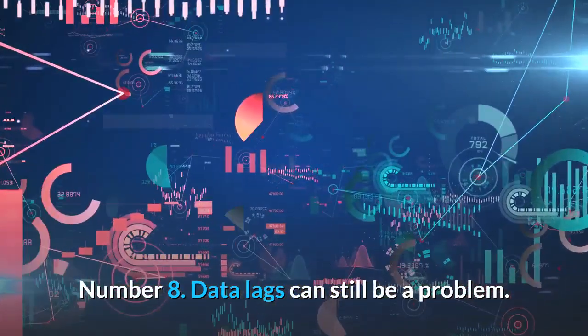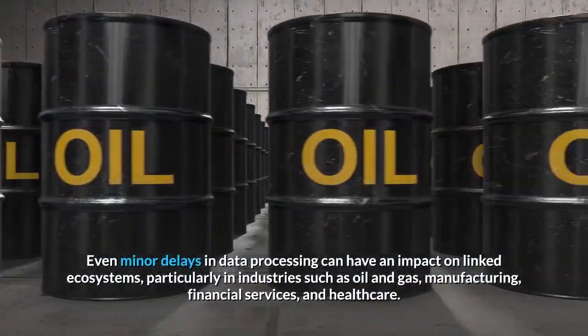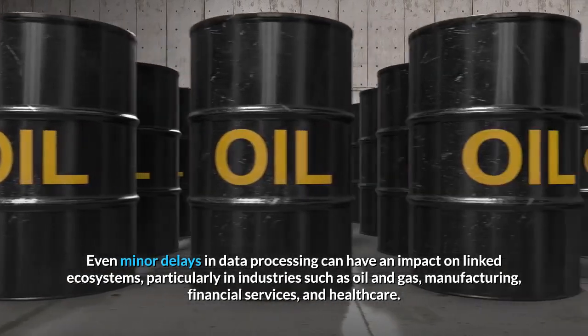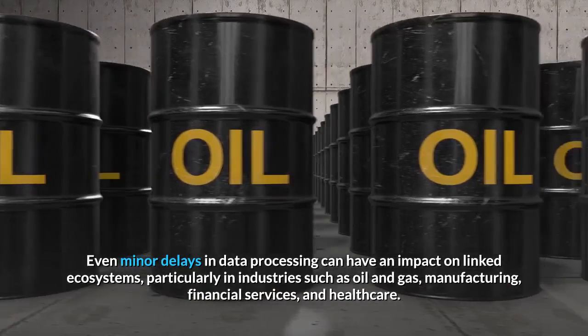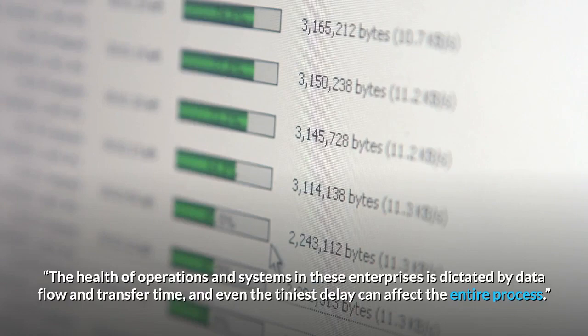Number 8: Data lags can still be a problem. Even minor delays in data processing can have an impact on linked ecosystems, particularly in industries such as oil and gas, manufacturing, financial services, and healthcare. The health of operations and systems in these enterprises is dictated by data flow and transfer time, and even the tiniest delay can affect the entire process.